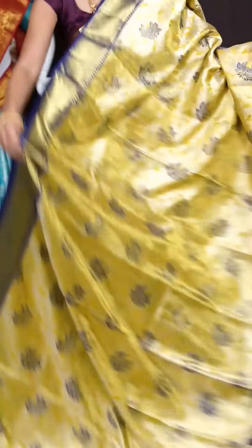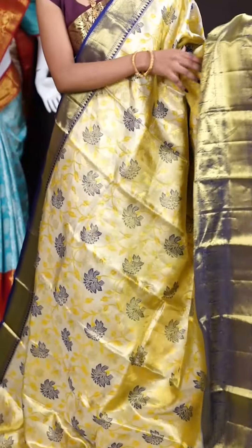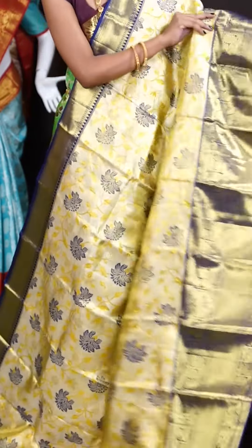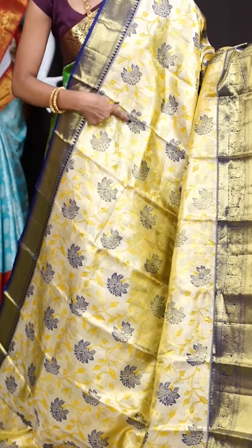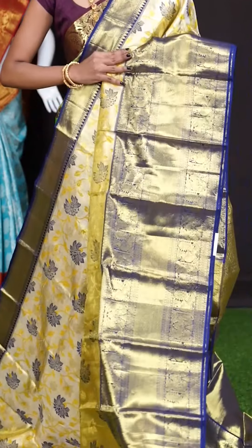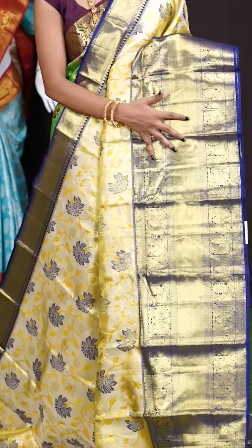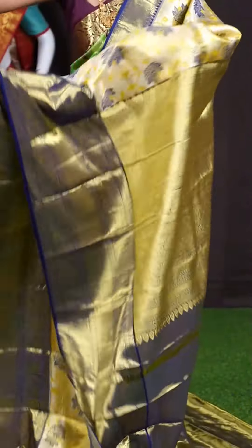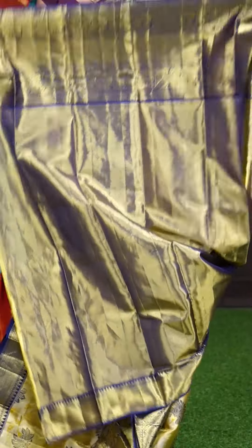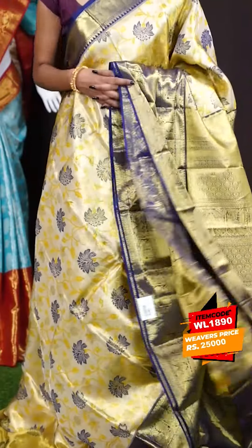Next saree. Here we have another beautiful one — it's with yellowish gold and navy blue color combination. On the body it's a matte feel weaving with blue color Meena work, beautiful floral design. The border is in contrast color — navy blue color skirt border with floral turning work. Brocade designer pallu. The blouse is also in blue color, plain with border. The item code is WL 1890 and the price is 25,000 rupees only.